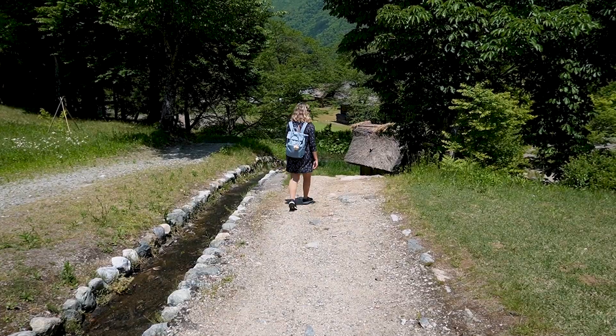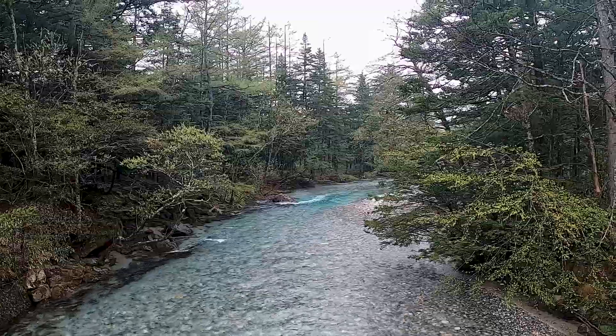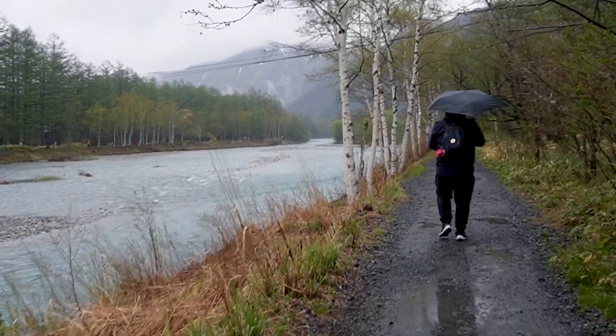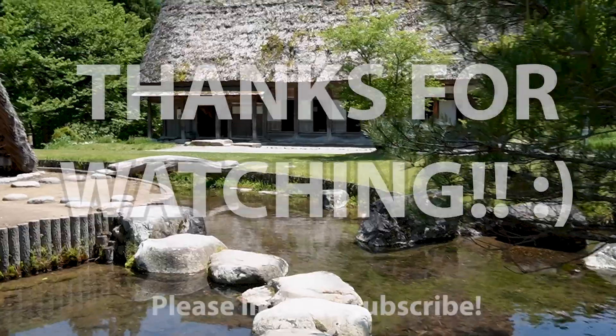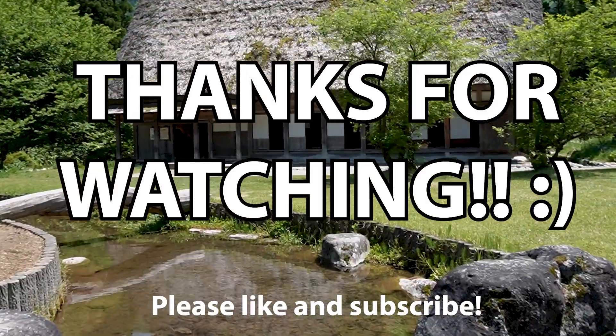Shirakawago and Kamikochi were two of the most beautiful places we've visited in Japan, so don't forget to add them to your bucket list. As always, thank you so much for watching and we'll see you again soon on the next video of our Japan series.